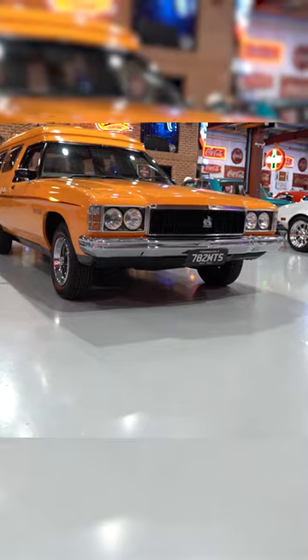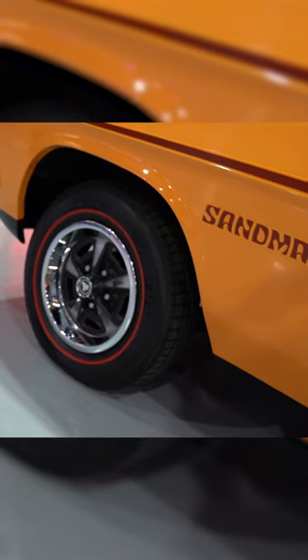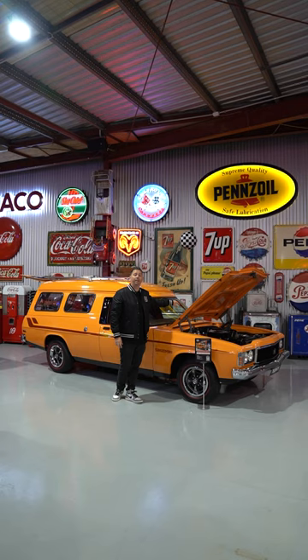It's actually a GMH test vehicle from the factory. The Holden historical report confirms that, and it's also stamped with GMH test vehicle on top of the firewall.